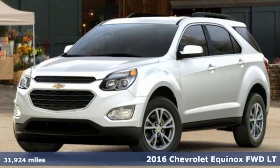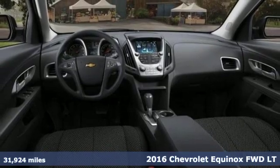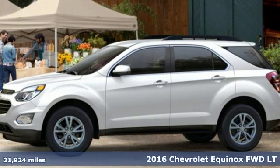Here's a 2016 Chevrolet Equinox. Chevrolet, 100 years of icons. And with features like these, every drive's a pleasure.